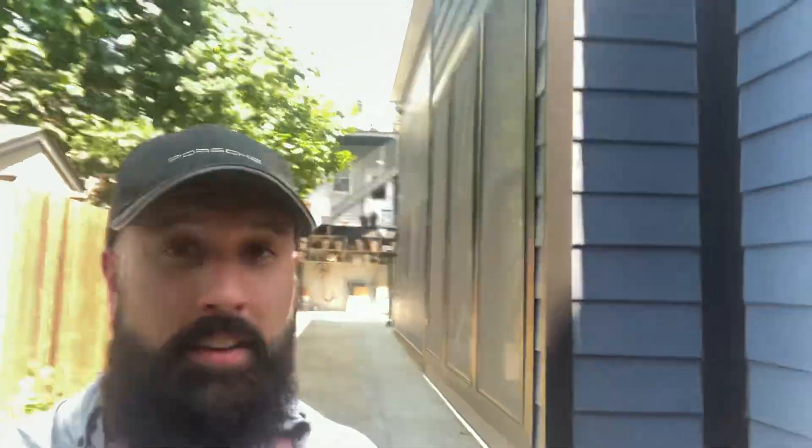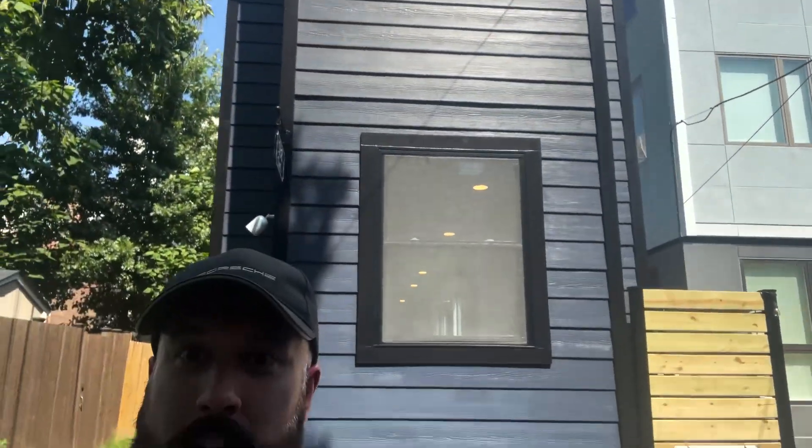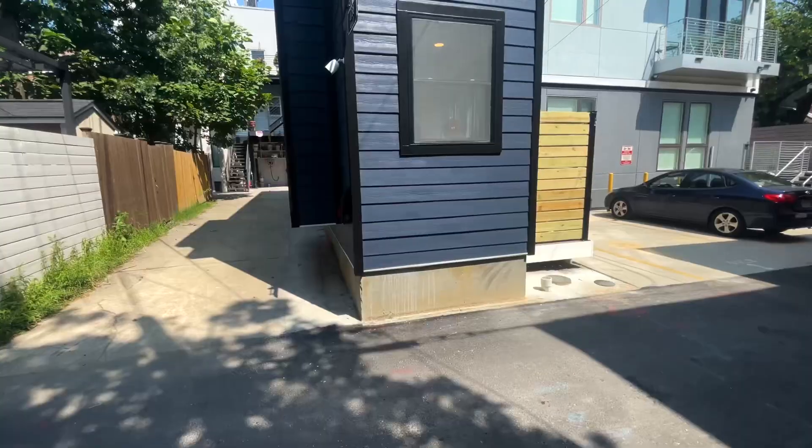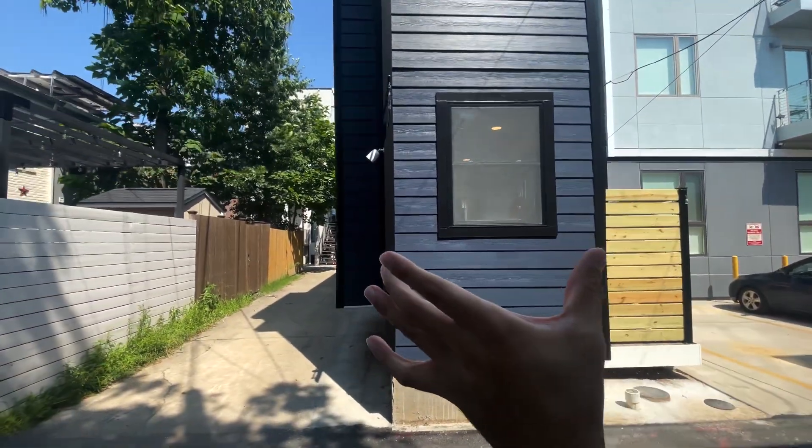I just found the skinniest house in Washington, D.C. Look at this. That's the whole house. So this is the outside of the property right here. Look at how ridiculously tiny this is. This is hilarious.